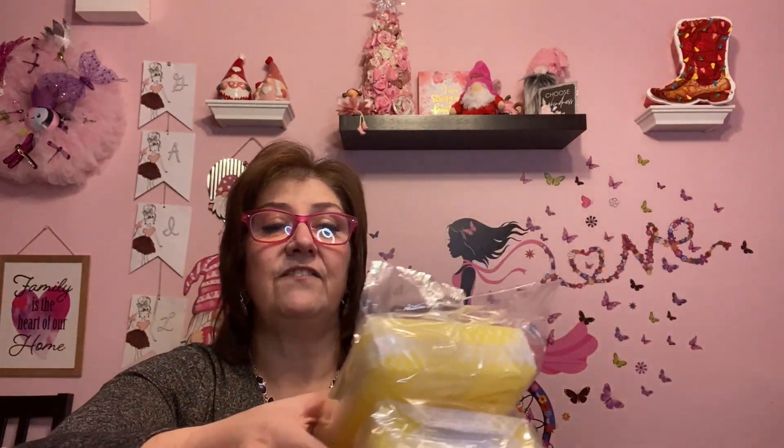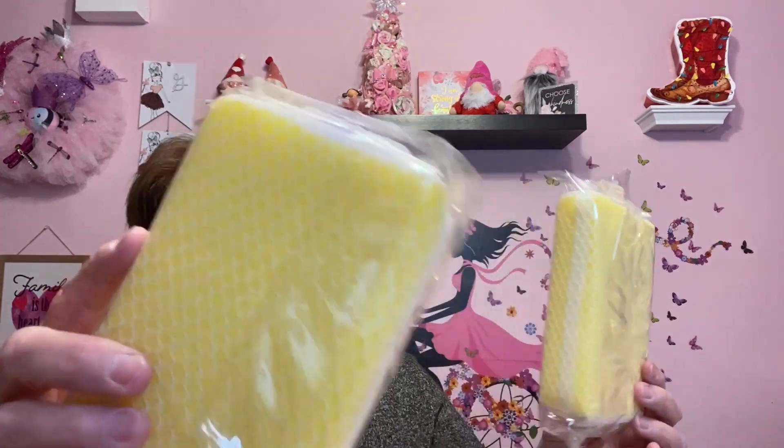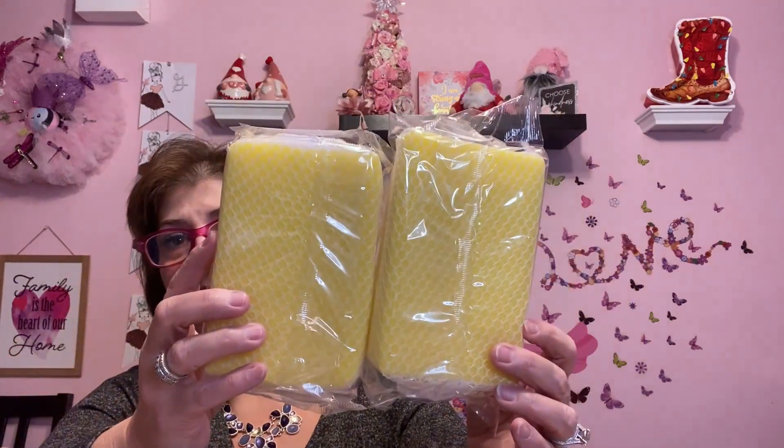I got these sponges — I'd never seen these at Dollar Tree before. They're Canada sponges, made in Canada, and they have a little mesh on them. You could use them in the shower, in the tub, or to wash your car. I thought they'd be great.